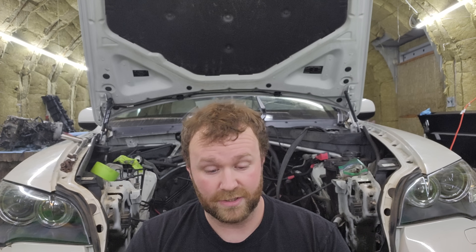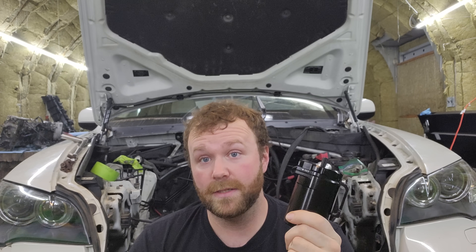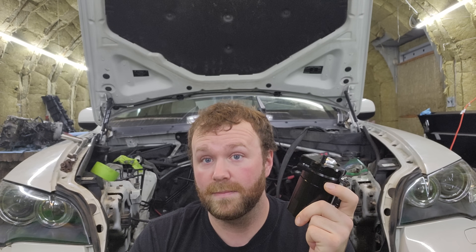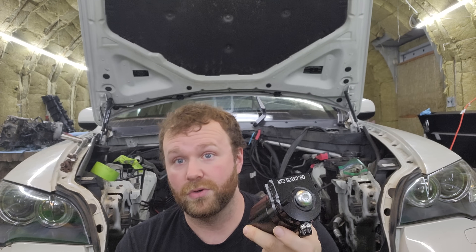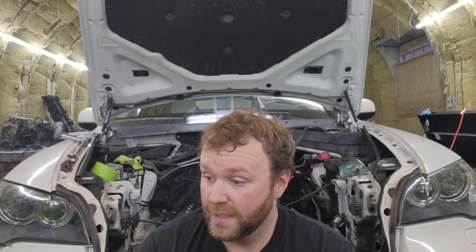I'll show you in a future video how to install an oil catch can, and it will help prolong the life of your engine. It's such a simple mod — I think every car should have it. It's not a huge maintenance item; if you really love your car, just empty it once a month or every oil change. Let your service person know, 'Hey, I have an oil catch can, can you service this too?' That will solve so many of your issues.